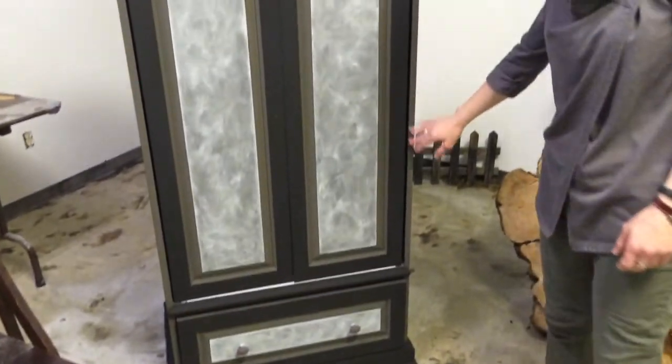Hi guys, here we are at the Barking Dog and we're with Debbie, the owner. What do you do here? I'm an artist, I'm a painter, a furniture painter. I do a little bit of everything. I customize pieces for people.